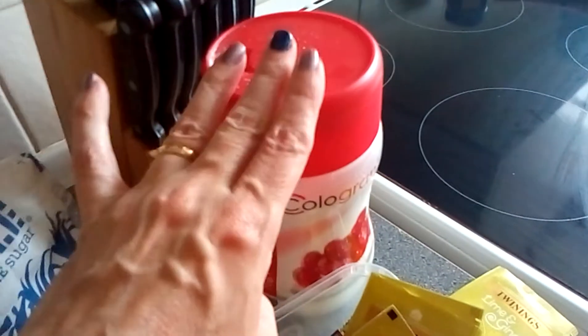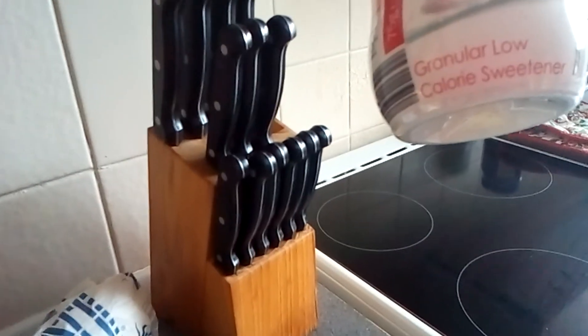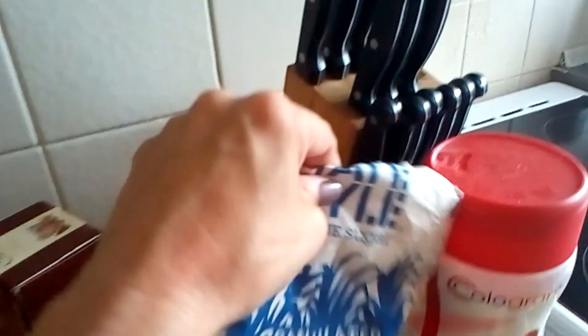On the bottom shelf there's just a cheap low-calorie sweetener. We also keep sugar in there for when we have guests, because I don't take sugar.